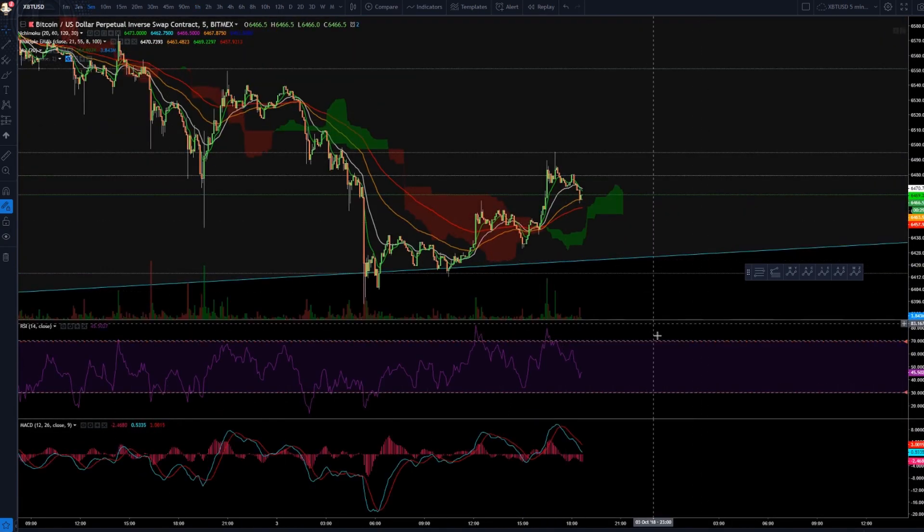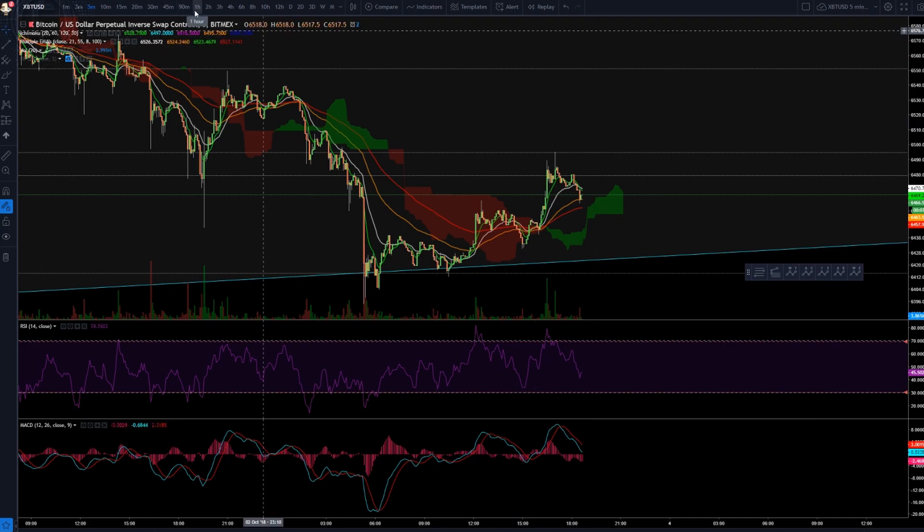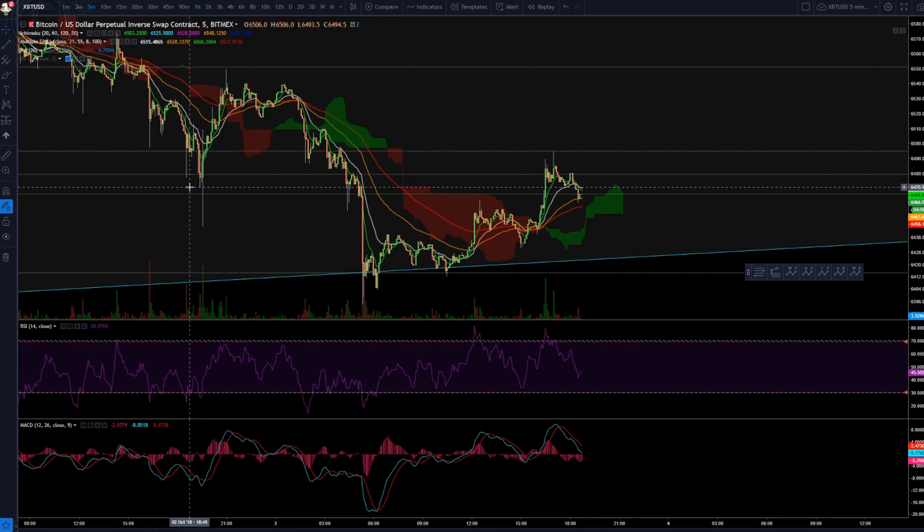I go to the five-minute chart and put two alerts: one at the top of the RSI and one at the bottom. When it does pop on the five-minute, it can go further into the 15-minute or one-hour timeframe. It tells you right there that you're going down, and you could actually buy at around $6,450 and then sell up again. RSI alerts are very useful.